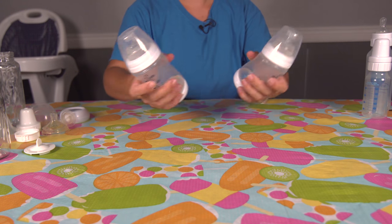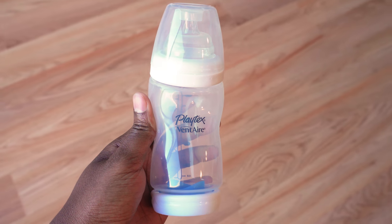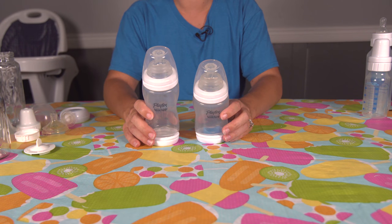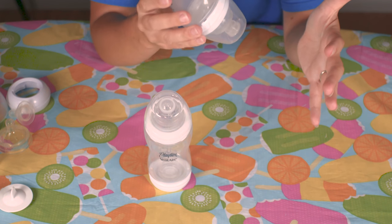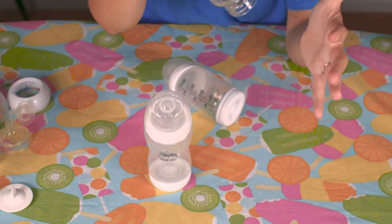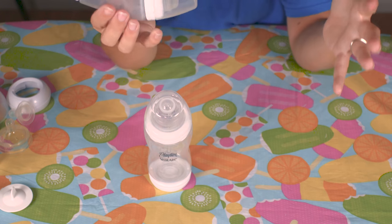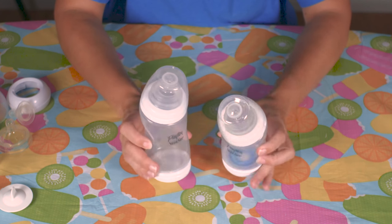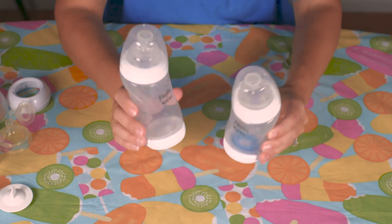By far and away my favorite bottles were these — the baby's father brought them home just to try out. He got them because of their shape: I wanted to be able to keep my son in a more upright position while feeding him. With a straight bottle it's sometimes difficult to feed a baby without laying them down, but with this angled shape it's much easier to keep them upright and feed them all the way to the end of the bottle without tilting them back.